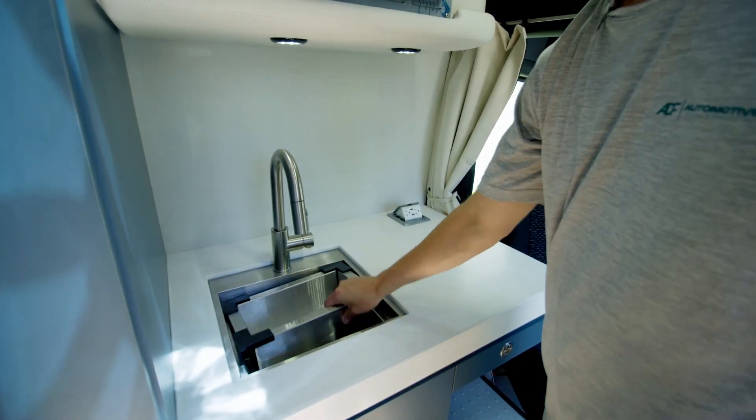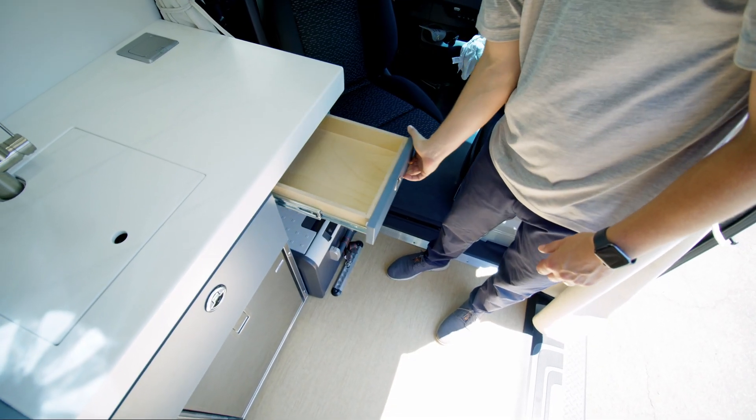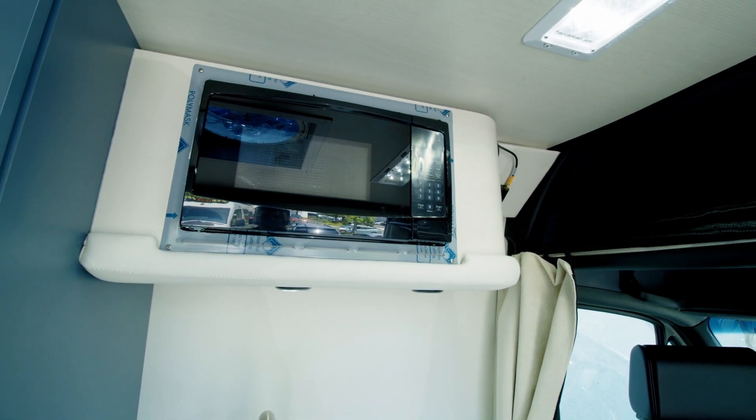We've got a Ruvati 15-inch sink, access to power, and extra storage space to make a nice testing location. We also have a microwave for those longer days where the employees or staff members might want to cook up a meal or have lunch breaks within the van.